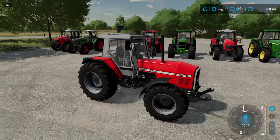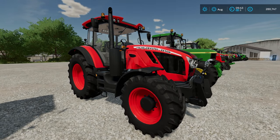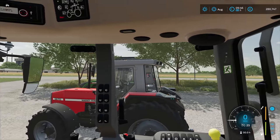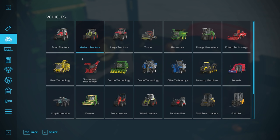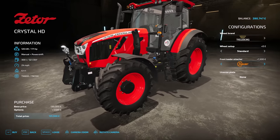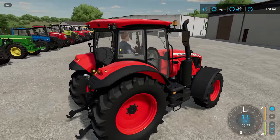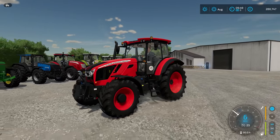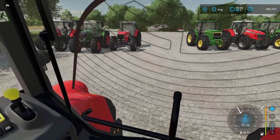Next up we have a Zetor tractor — this is the Zetor Crystal 170 HD. Prices start at £130,000. In the store, you can change the wheel brand and wheel setup, you can add a front loader, and of course a licence plate. This tractor is 171 horsepower. Let's take a look at it and then move on.